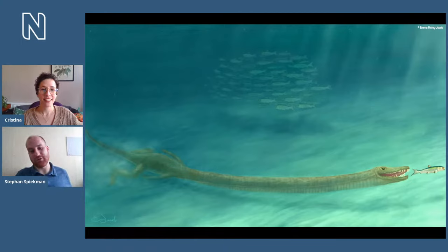The reason Tanystropheus has puzzled scientists for so long is that it has a very weird shape unlike anything alive today, making it very hard to say how this animal might have lived. The long neck might indicate it was living in water — we even have stomach content showing it was eating fish, because we found fish scales preserved there. But at the same time it has limbs and no clear adaptations for swimming, so no paddles or fins, making it a very weird animal.